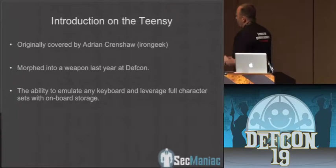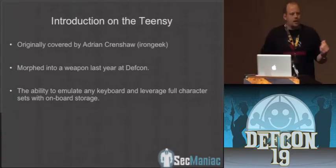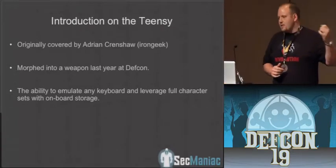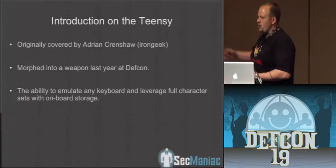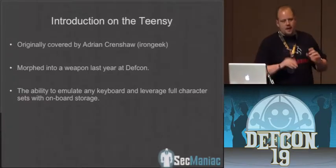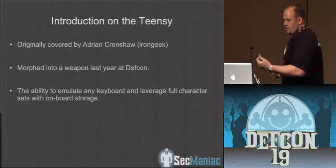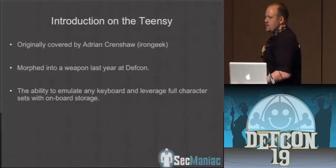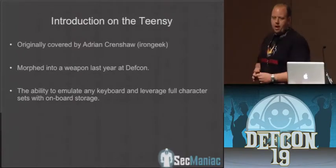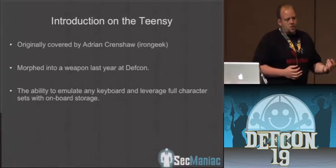We use it in some of the stuff we're going to be showing you today in the broadband stuff. Essentially what this does is you can program it via the Arduino programming language — it can be anything you want. In these cases, we basically programmed it to be a keyboard. When you insert it into a computer, it's got onboard memory and starts executing commands very fast on the machine. You're able to attack the system via a fake keyboard. Most companies disable autorun, so this circumvents and bypasses it because it's emulating an actual keyboard.